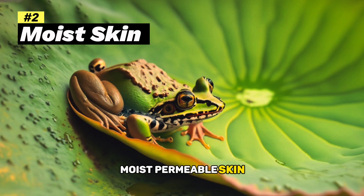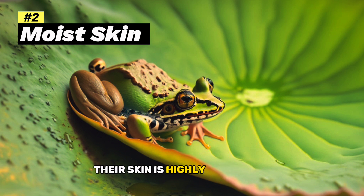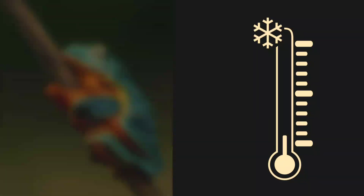Moist, permeable skin: their skin is highly permeable, allowing for respiration through the skin. This feature necessitates a moist environment to prevent dehydration. Ectothermic, or cold-blooded: amphibians are ectothermic, meaning their body temperature is regulated by their surroundings.